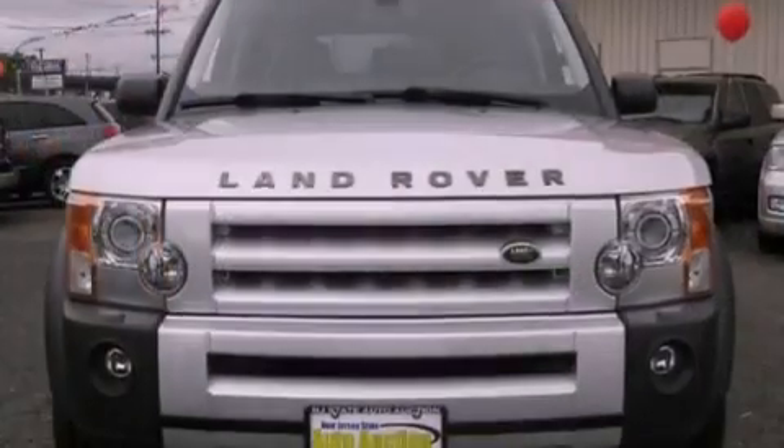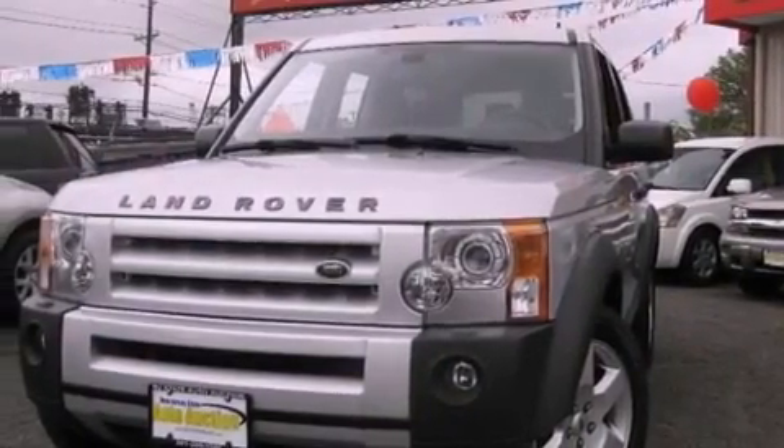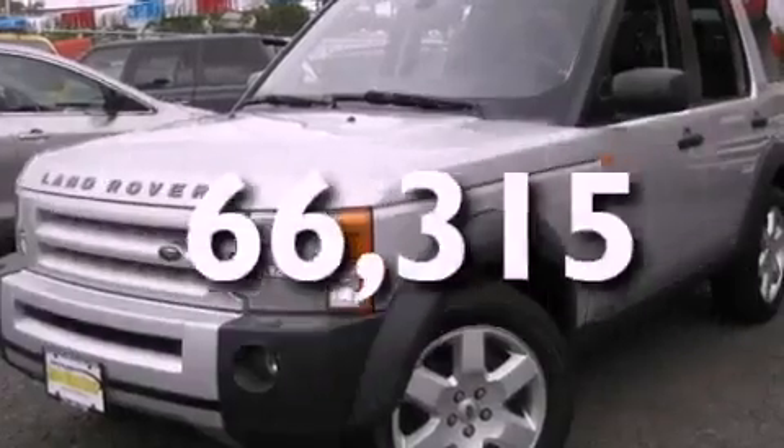All of the following features are included: a moonroof, air conditioning with automatic climate control, cruise control, a leather interior, full-power accessories, and this vehicle has fewer than 67,000 miles on the odometer.